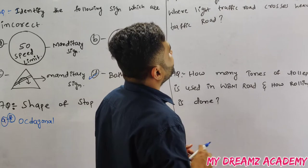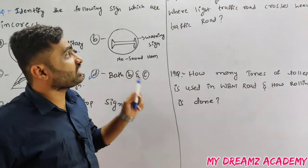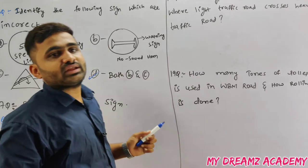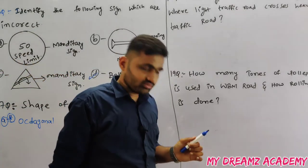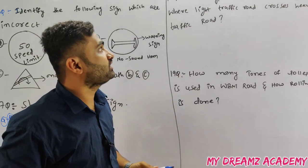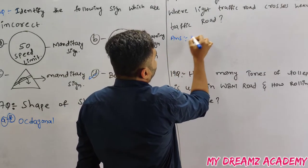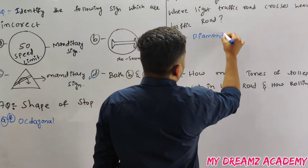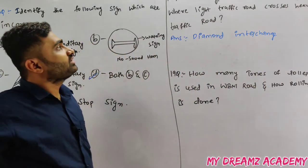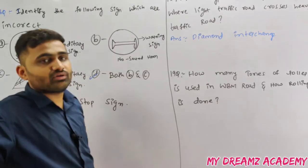Which type of intersection is used where a light traffic road crosses a heavy traffic road? Road intersections include rotary, flyover, diamond interchange, delta interchange, and cloverleaf interchange. A rotary (roundabout) is not used in this case. The answer is diamond interchange — diamond interchange is used where a light traffic road crosses a heavy traffic road.